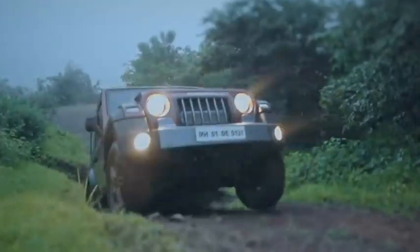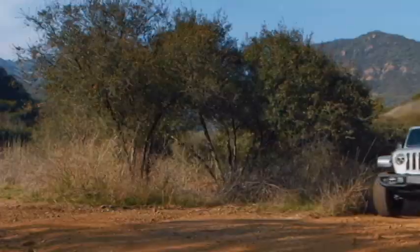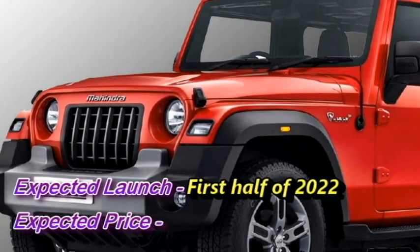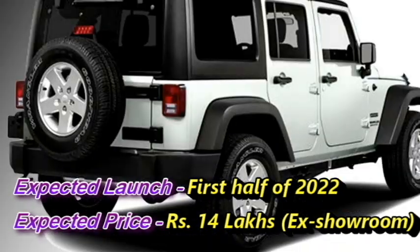The Indian carmaker Mahindra has confirmed to bring the 7-seater version of the Thar very soon. The new generation Thar will get 5 doors. Mahindra plans to launch this new 7-seater Thar in the first half of 2022 at an expected price of Rs 14 lakhs ex-showroom.